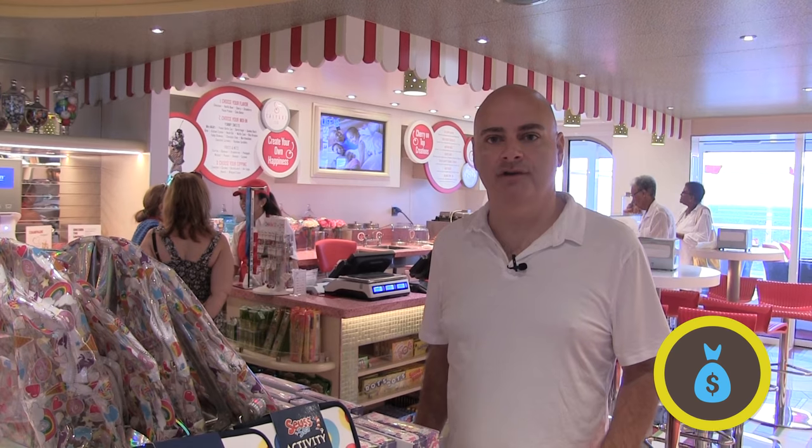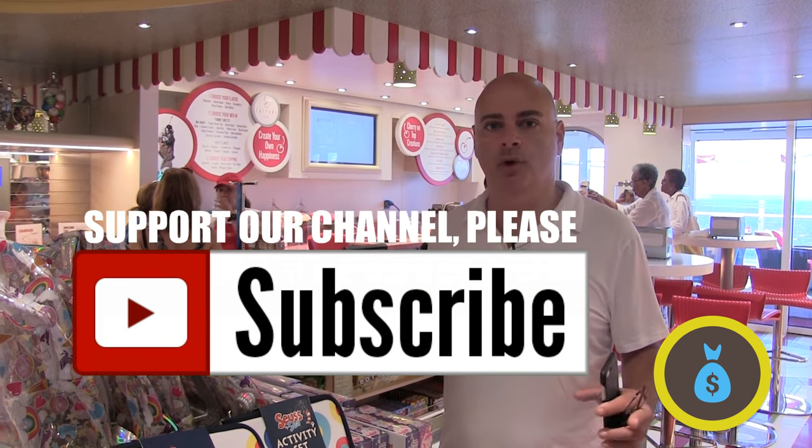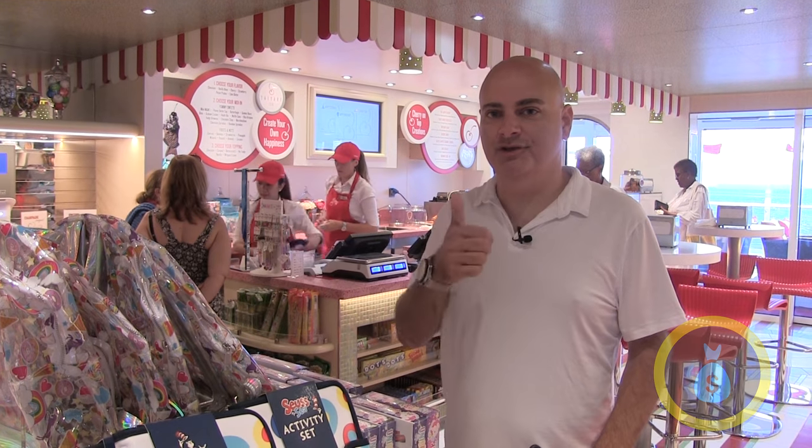Thanks for watching. If you're not already subscribed, please hit that subscribe button. We're going to give away a beautiful photo of the Carnival Horizon to one subscriber — you also have to share us on at least one of your social media platforms. See you on the next one.